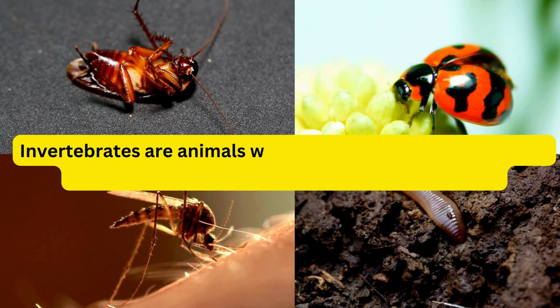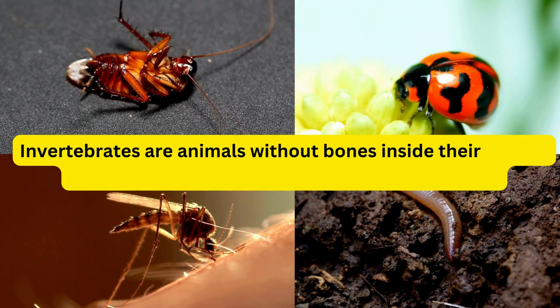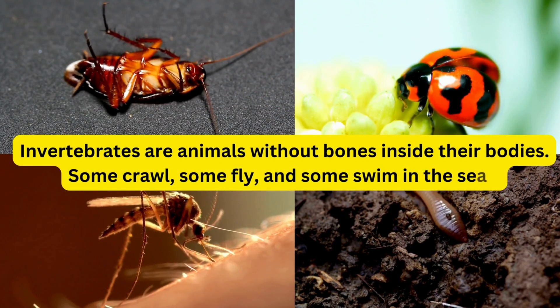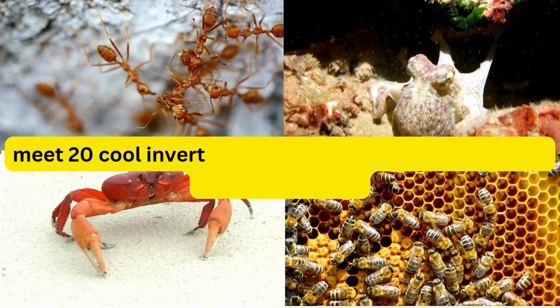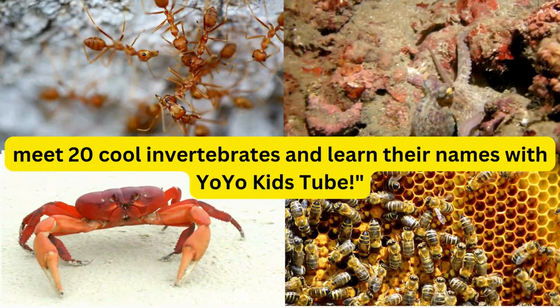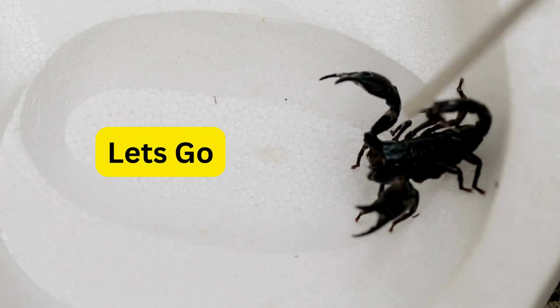Invertebrates are animals without bones inside their bodies. Some crawl, some fly, and some swim in the sea. Meet 20 cool invertebrates and learn their names with Yo-Yo Kids 2. Are you ready? Let's go.